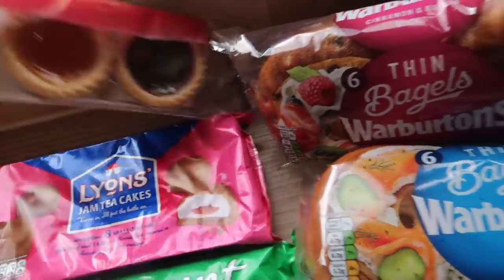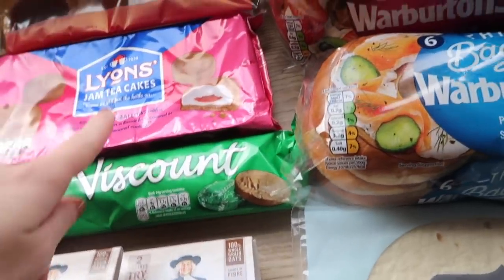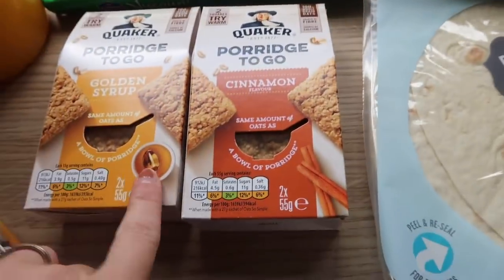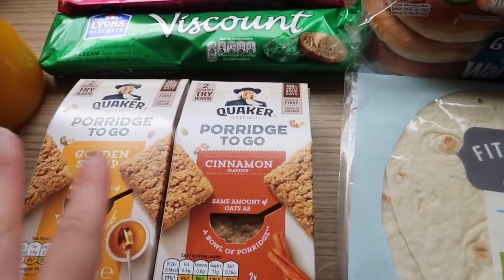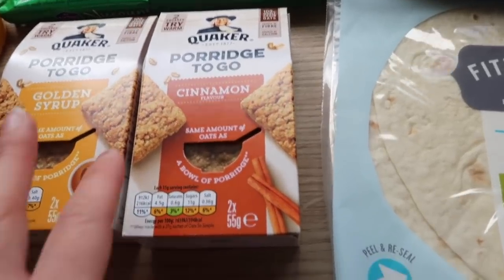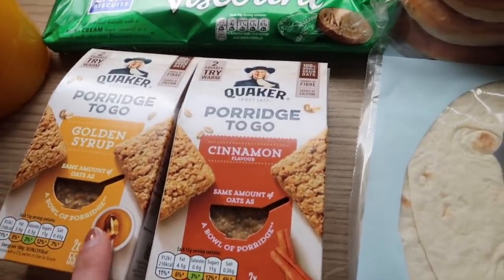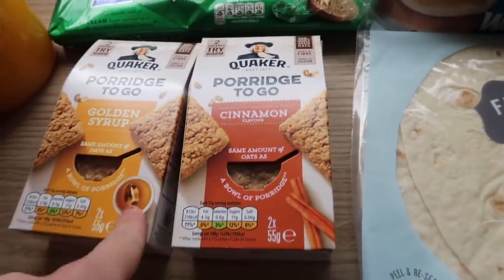These ones from Waitrose are like our absolute favourites — the pastry is so nice on them. Some jam tea cakes — I thought that was different so I thought I'd get those — and some of the minty rounds. These are like my favourite on-the-go snack at the moment, mainly because I'm breastfeeding and porridge is really good for keeping up the supply; they call it like a breastfeeding fuel. The golden syrup and the cinnamon are my favourite — they're two for £2 and there's two in each.